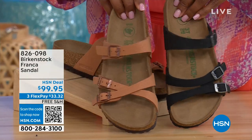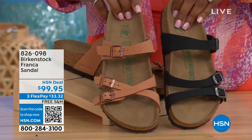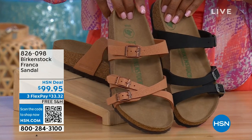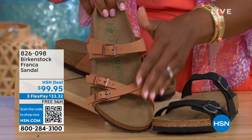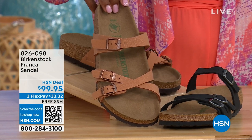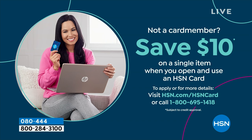All three buckles are adjustable. You've got a little bit more of a stylized look in the Franca. The matte black version and earthy pecan — another really beautiful color, especially for summertime. We'll have a full presentation on these coming up; item number 826-098 if you don't want to wait.